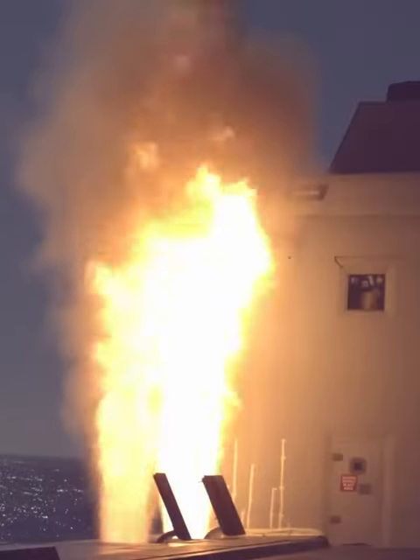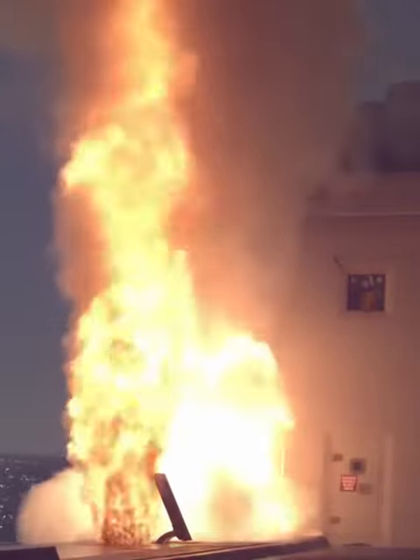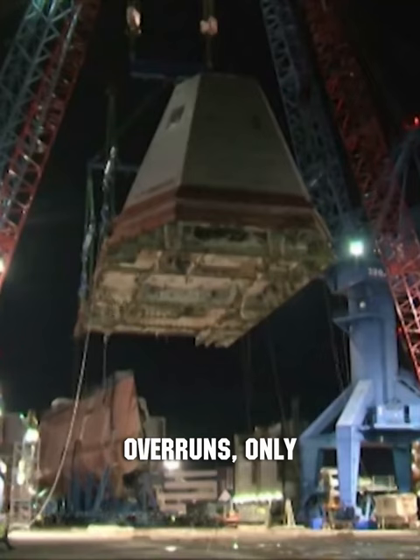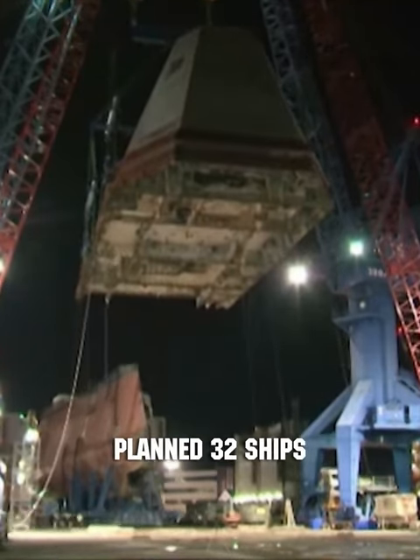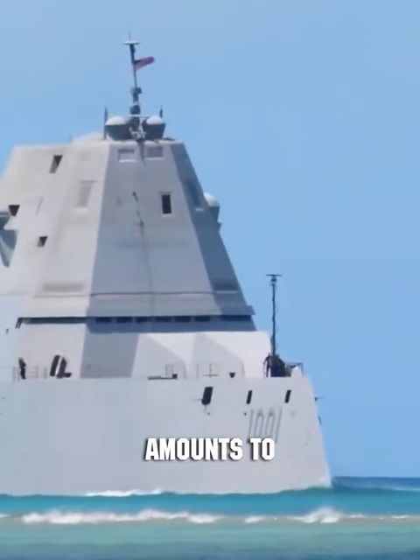Currently, considering repairs, the cost of each shot reaches $2 million. Due to cost overruns, only three of the planned 32 ships were built. The final cost for each destroyer amounts to $8 billion.